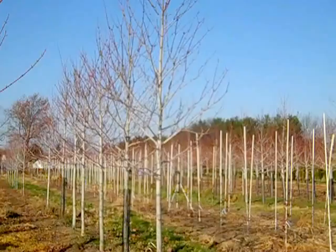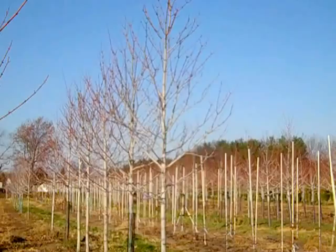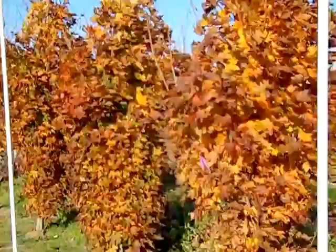Here we have Acer Jeffers Red or Autumn Flame. This one gives you all the beauty of a red maple with a more aggressive growth habit, so you can get the tree bigger, better, faster in your yard. It has a beautiful scarlet red fall color and these are very nicely branched two-and-a-half and three-inch trees. This whole block is just picture perfect.